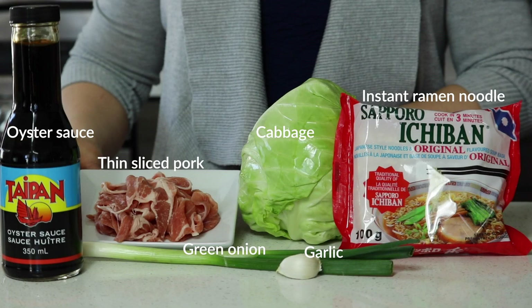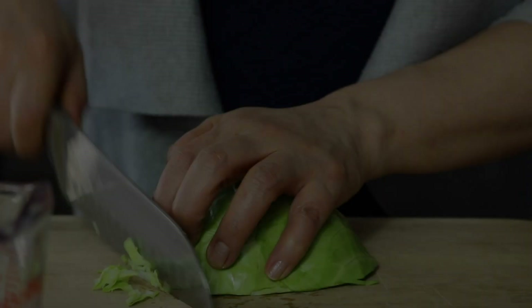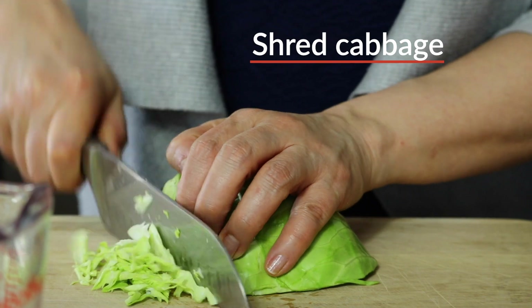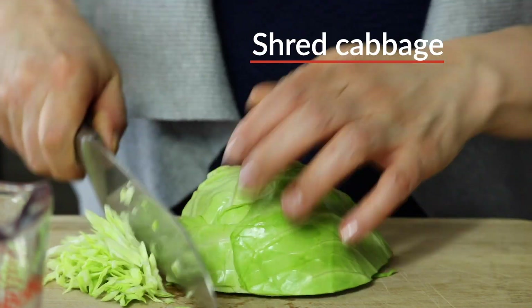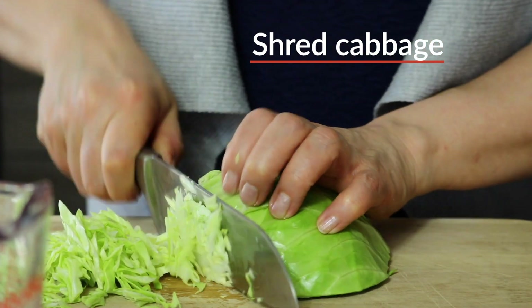Today's ingredients for 2-3 servings. When you cut vegetables in small pieces or shred them, they cook faster. That's one of the time-saving cooking tips I use.